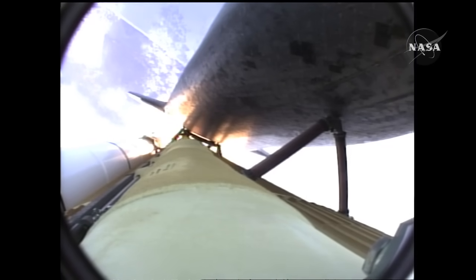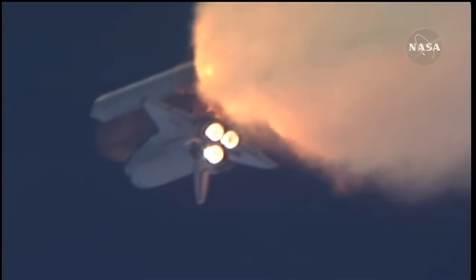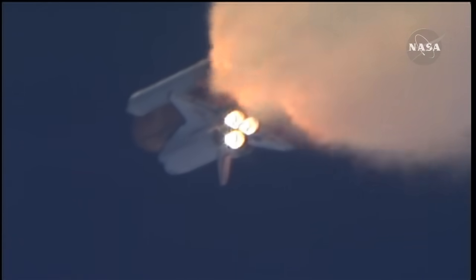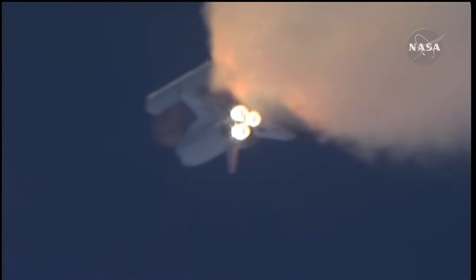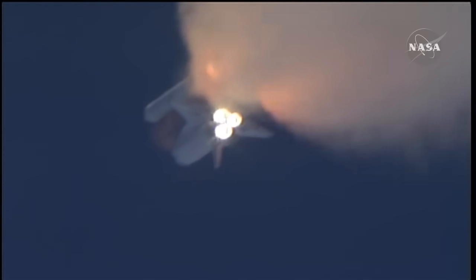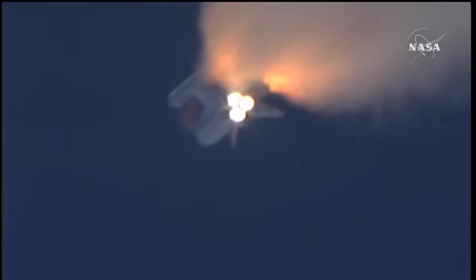One minute thirty seconds into the flight, Atlantis thirteen miles in altitude, fifteen miles downrange, traveling almost two thousand miles an hour. Three good auxiliary power units, three good fuel cells, three good main engines. One minute fifty seconds into the flight — ten seconds away from solid rocket booster separation.